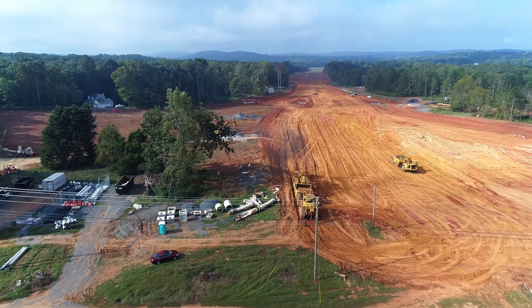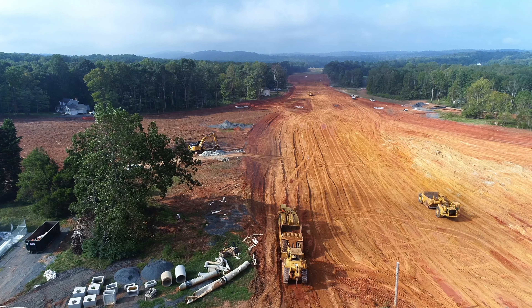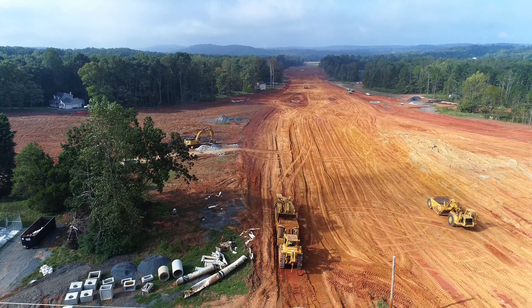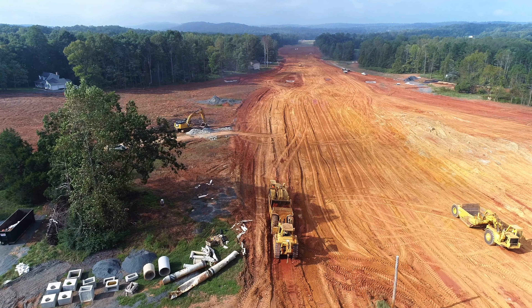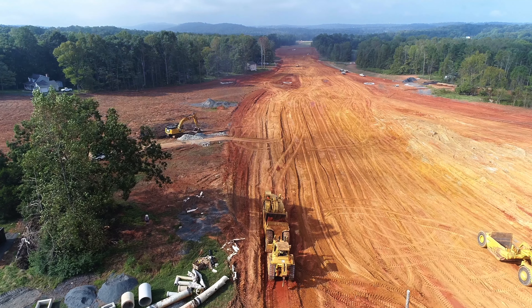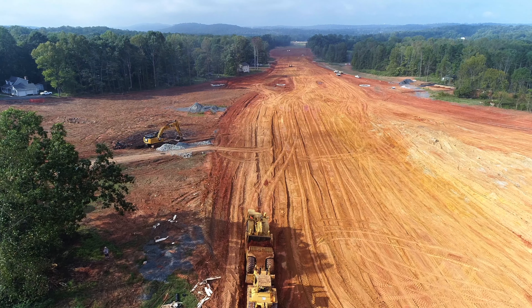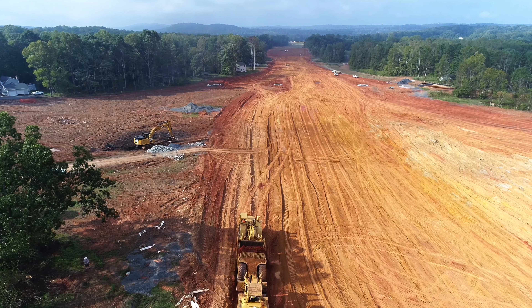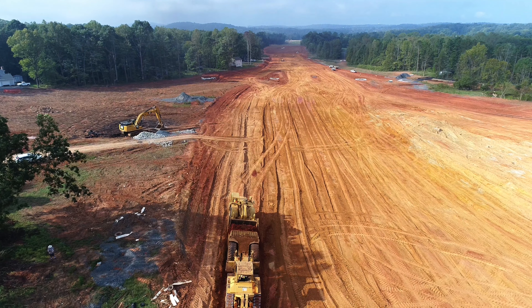That section they're working right there — the reason they keep scalping it lower and lower is because that part of the roadway has to drop down a good ways, because it has to drive underneath that bridge. So the level of the land right in through here is still too high, so they keep scalping it off and hauling it on down to the lower section.